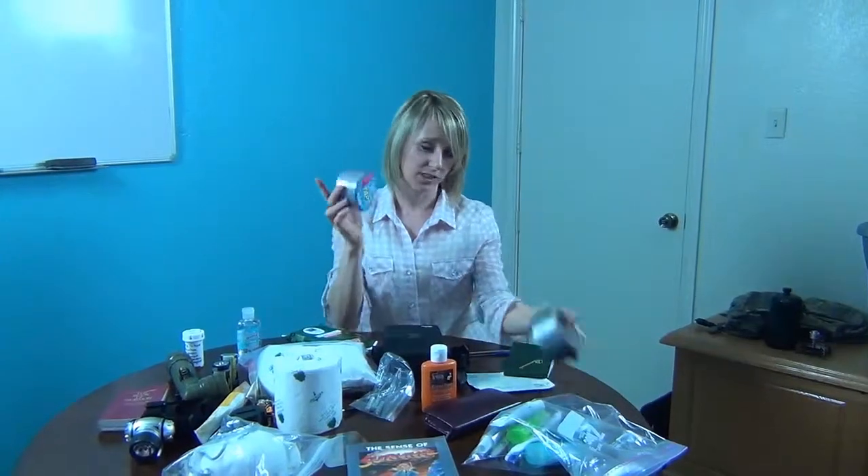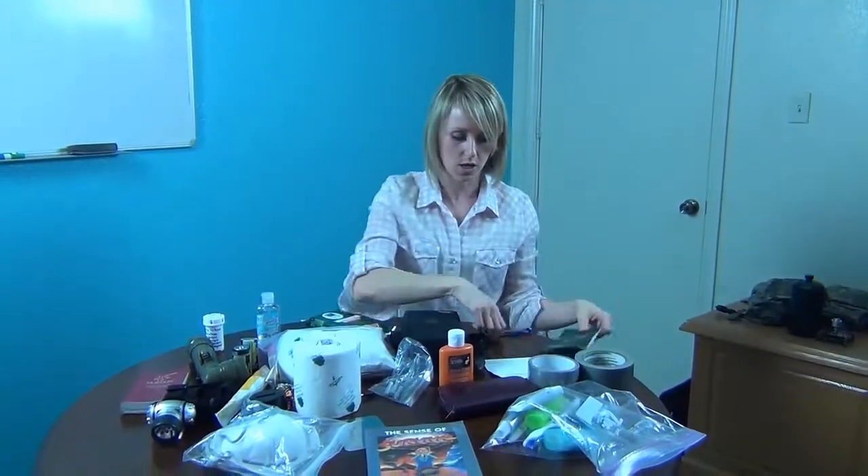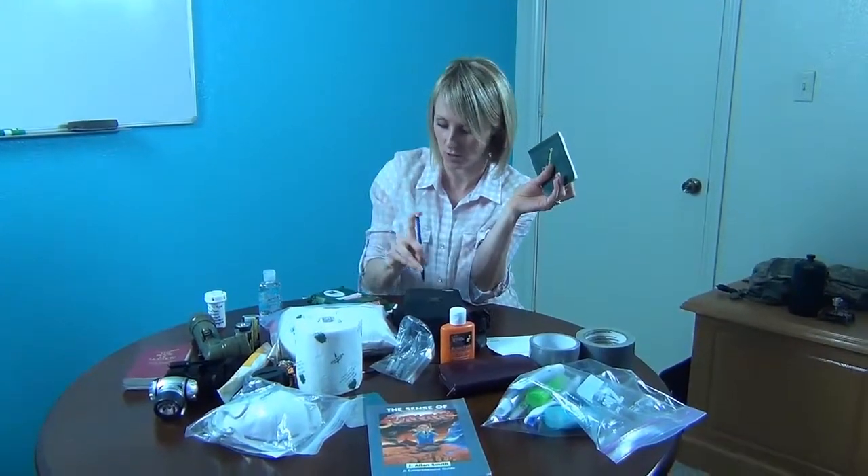We've got toothbrushes, toothpaste, and stuff you'd use every day. Reflective tape or duct tape are two things you can put in. A notepad and pencil — not a pen — because pens can freeze in cold weather, and a lot of us will be in cold weather.